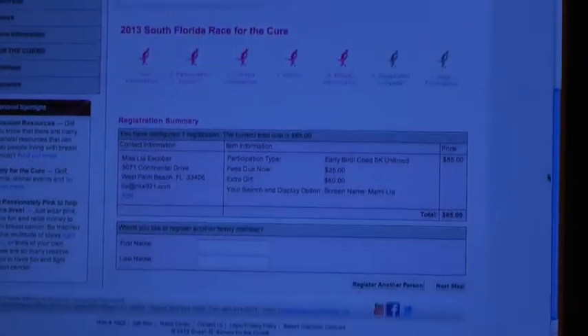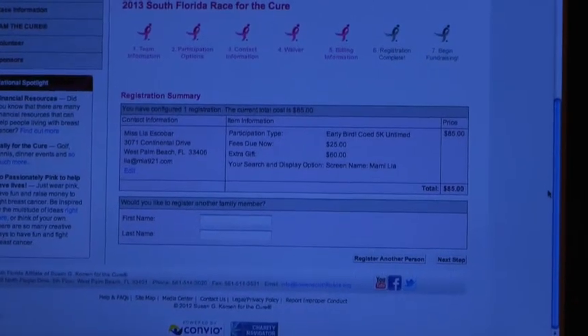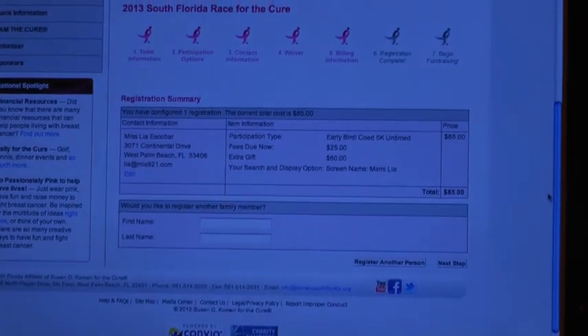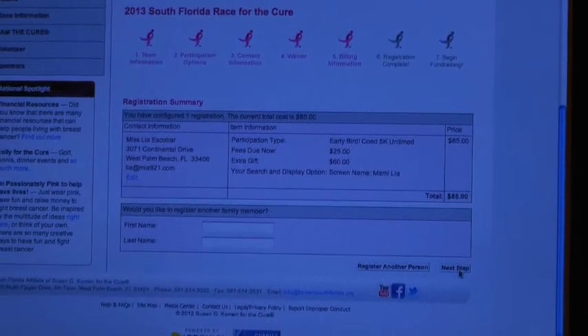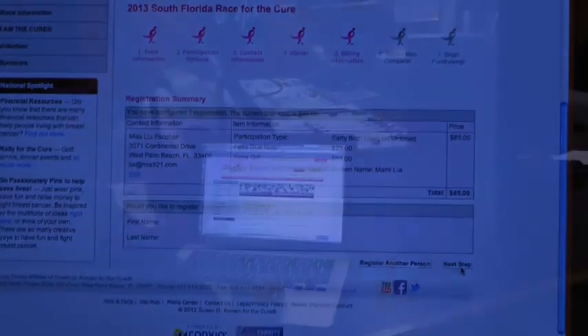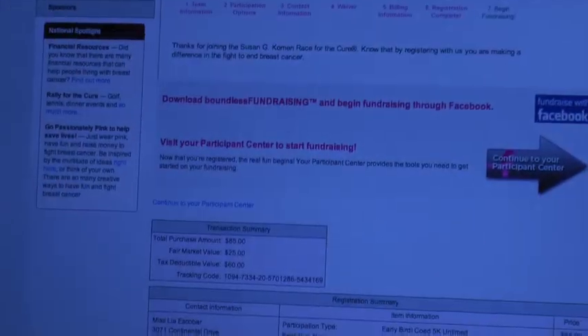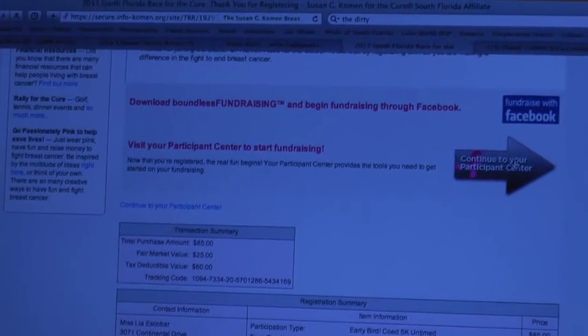This is a confirmation of your transaction. Yay! And at this point you can also register another family member, so you can do it all in one transaction if you want to. Do you want to register another person or we'll go to the next step? We'll go to the next step. And now you're on step six, which is your registration is complete, and it's time for you to go to your Participant Center.